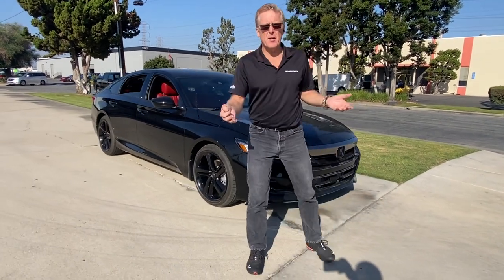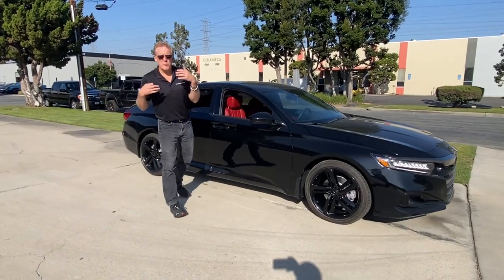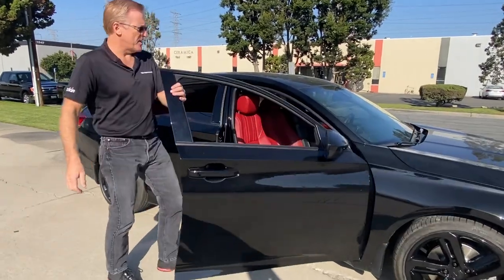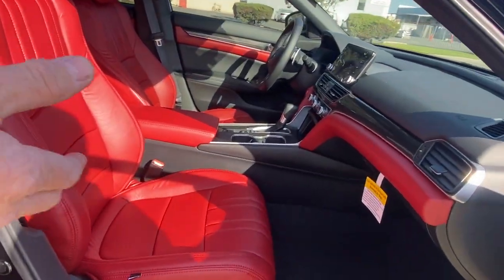Powder coating the rims, painting all the body parts, and really taking it to that next level. But when it really comes to setting yourself apart, the interior and the changeout that we've done to Cardinal Red is a stunning appearance on the inside of the car.